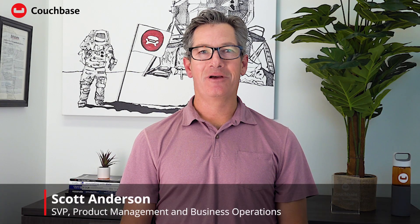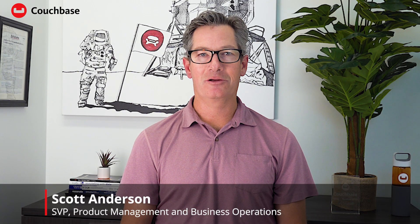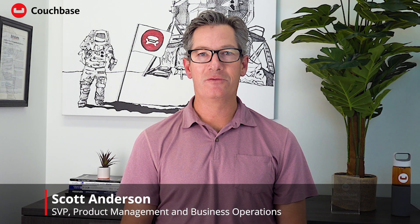Hello, my name is Scott Anderson. I'm the Senior Vice President of Product Management and Business Operations here at Couchbase. Today, I'm excited to announce our new columnar service in Capella.